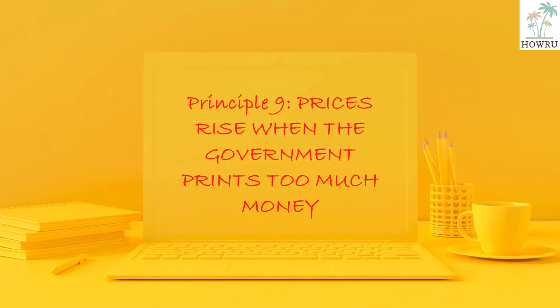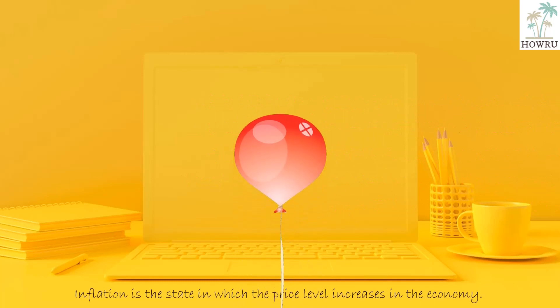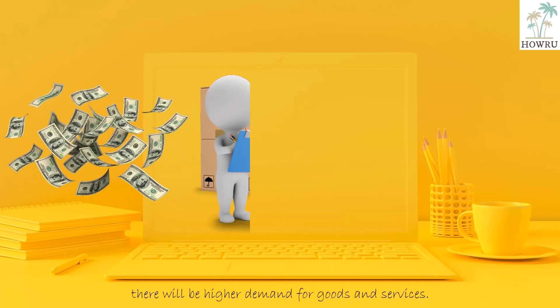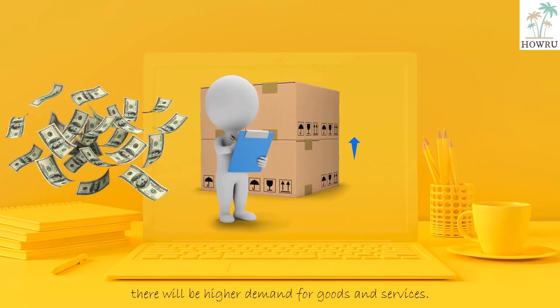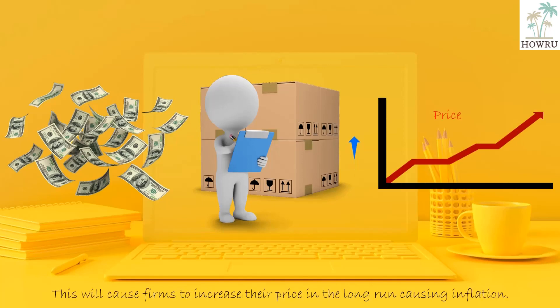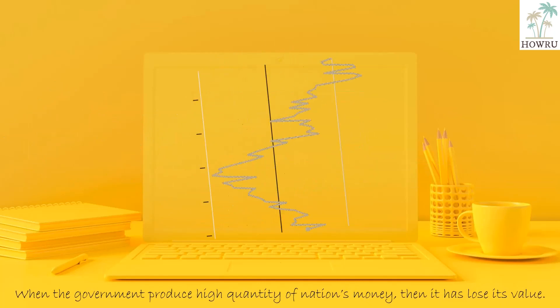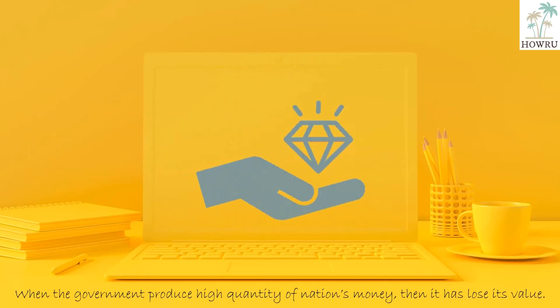Principle 9: Prices rise when the government prints too much money. Inflation is the state in which the price level increases in the economy. When too much money is floating in the economy, there will be higher demand for goods and services. This will cause firms to increase their prices in the long run, causing inflation. When the government produces a high quantity of the nation's money, then it loses its value.